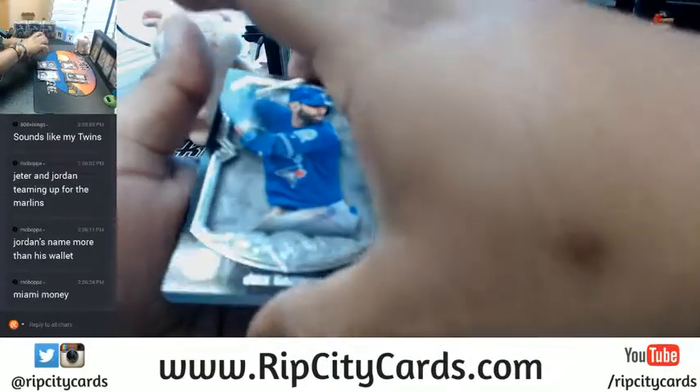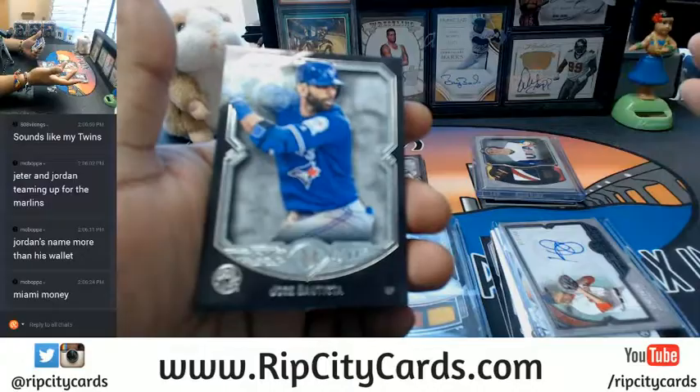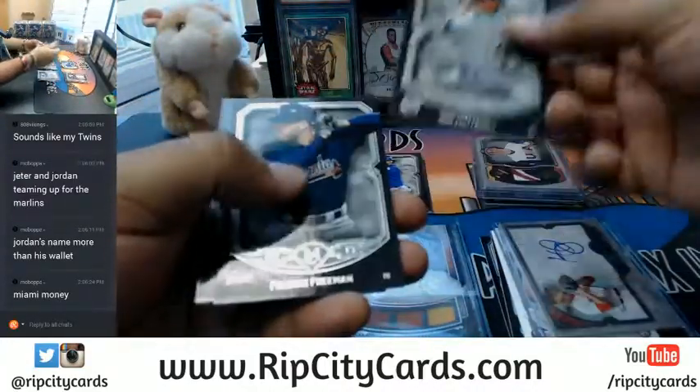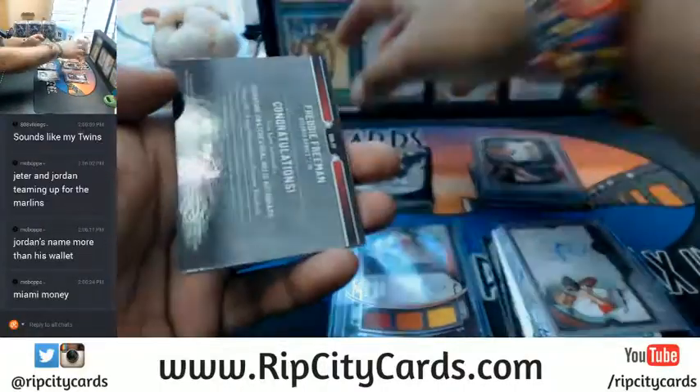Maybe we'll get our guys in fresh Jordan gear. Joey Bats, Don Mattingly, Freddie Freeman — and speaking of Freddie Freeman...